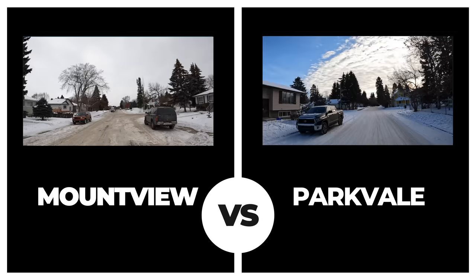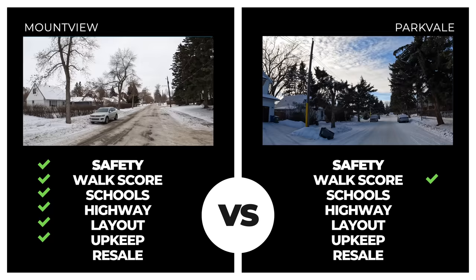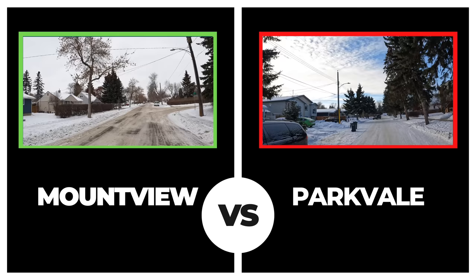Parkvale is one of our oldest neighborhoods in our downtown core, and it only had two crime incidents in 14 days. The walk score was comparable to Mount View but fell short in proximity to highways, schools, overall layout, and upkeep. Average house price was fairly low this year, just under $250,000. Easy win for Mount View.